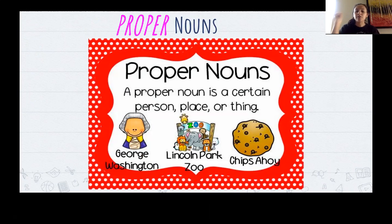Right now I want you to pause the video and think of five proper nouns. That could be stores you've been to, restaurants you've been to, people you know using their names, things like that. Pause the video and go ahead and do that.